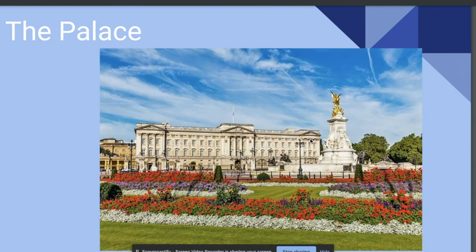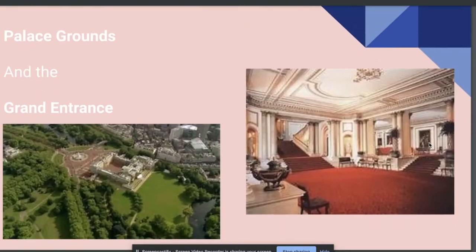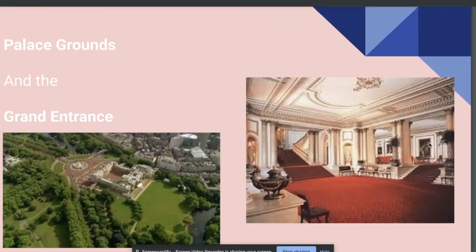In the front of the grounds on the east side, where the tourists usually gather, is the Victorian monument. Then behind that is the actual palace, where you can see the balcony, which the monarchs used to greet their subjects. On the top of the palace, if you see a flag flying, which is called the Queen's standard, that means the Queen is home. A few archways in the front lead into the courtyard, also called the quadrangle.